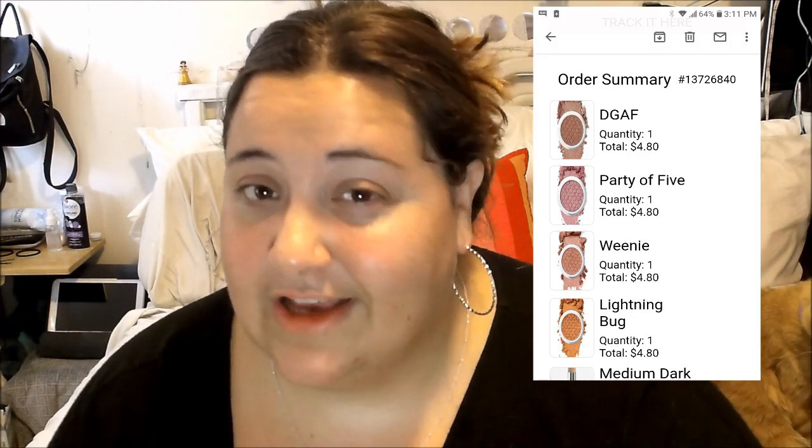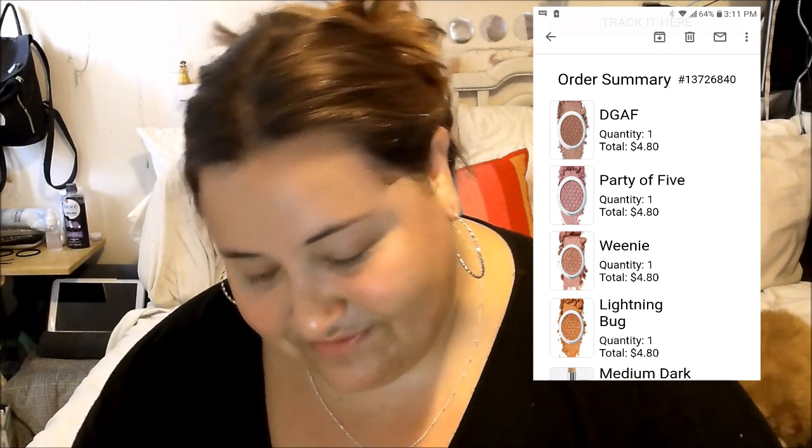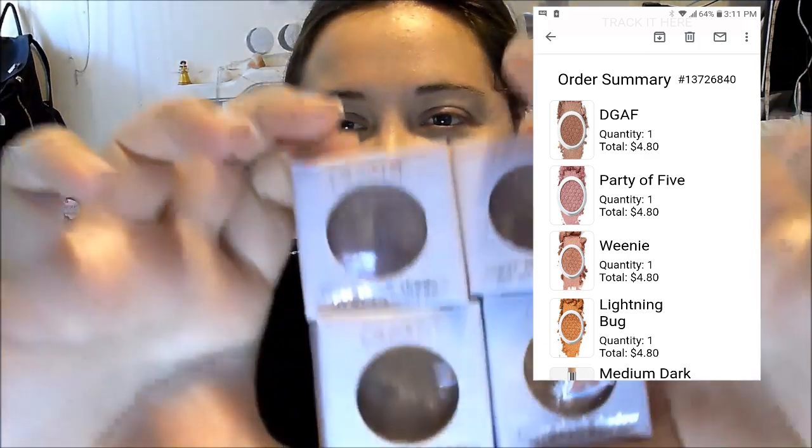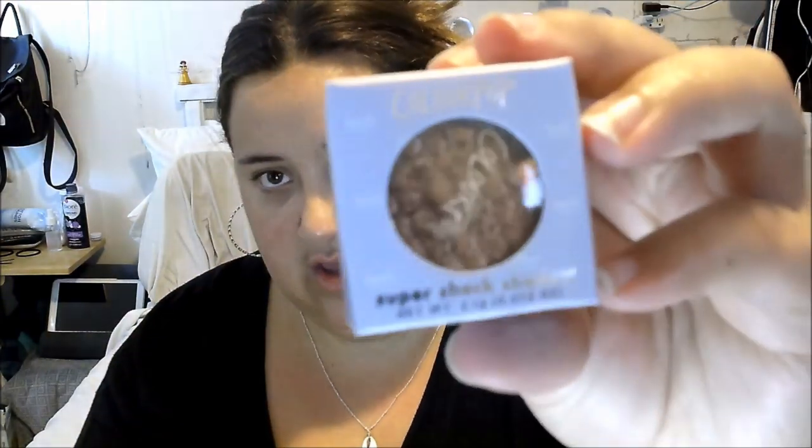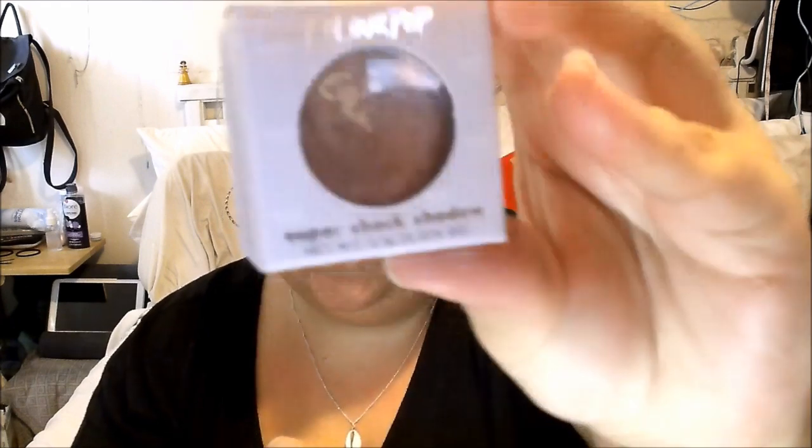These are the Super Shock shadows and I got four different colors. Online I'll probably post a picture of what my order looked like, showing that the colors looked different, but when I got them the boxes came like this and they all look almost identical in the packaging, which is so funny to me. I got Party of Five, Lightning Bug, Weenie, and DGAF — I don't know what that stands for. But they all look really similar in the packaging.